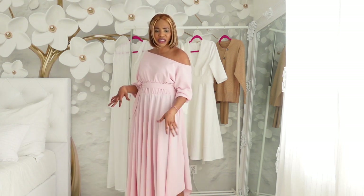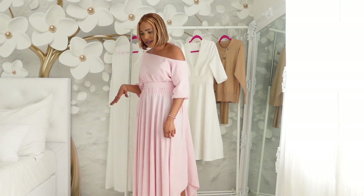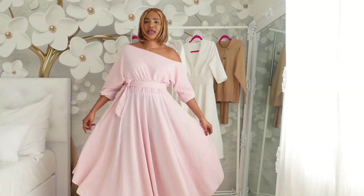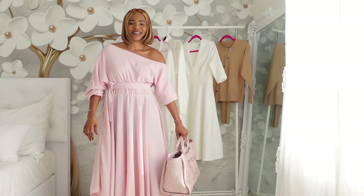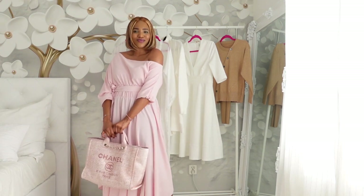I'll also be styling it with flat sandals — and yeah, it's amazing.